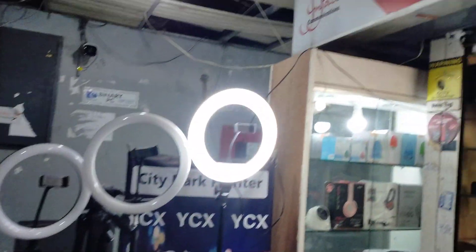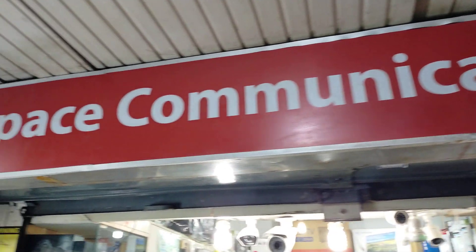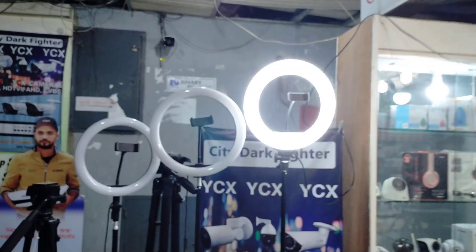Hello everyone, welcome to InBase Communication. In this class, the shopping complex is on the fourth floor, shop number one. I have a few makeup artists and cameras here.